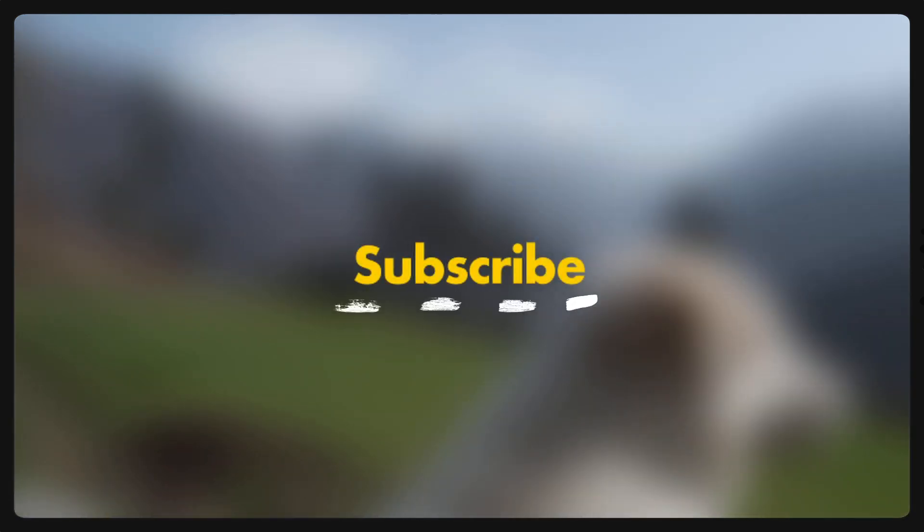This is it guys, thank you so much for stopping by. If the video was helpful, do support me by subscribing. See you in the next video.